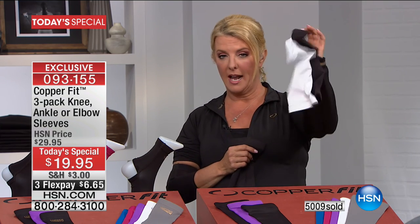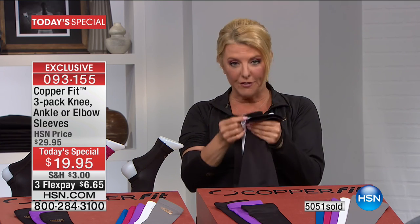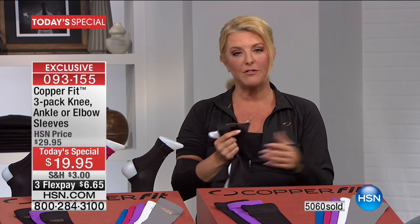You see the commercial right now — it's a two-pack for $19. We've added a third. It's the first time we've done that, and it's still at $20. We had two for $20, now we have three for $20, with three FlexPays.